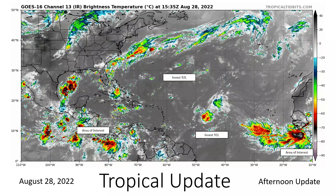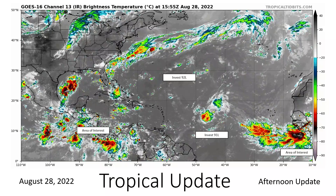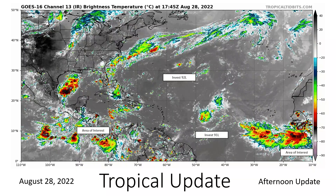So again, we're watching two invests as well as two areas of interest — four areas to watch today. I'm sure it'll get busy as we continue throughout the week. That's all for now.